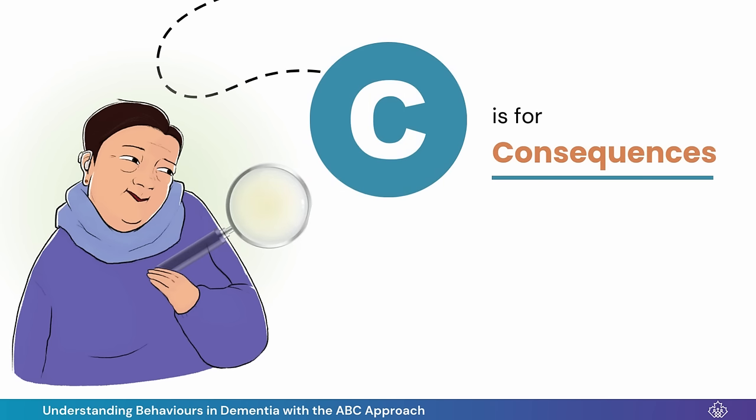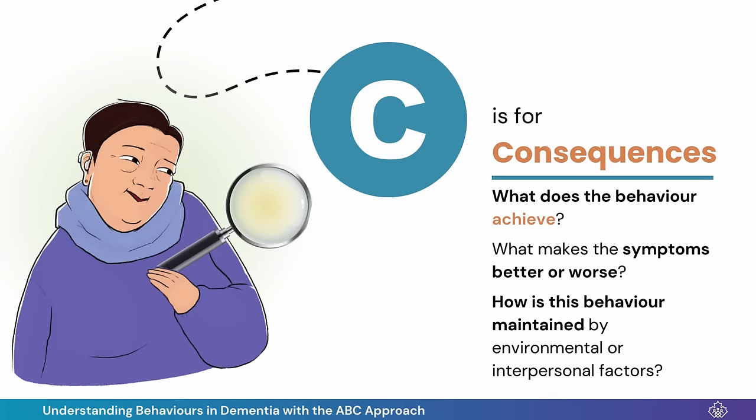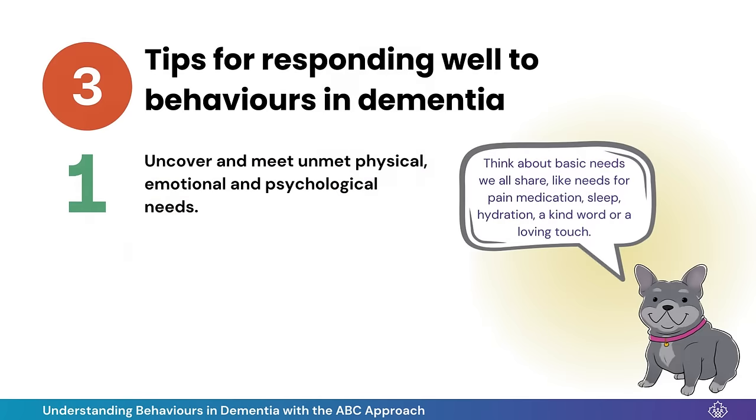C is for Consequences. I thought about what the behavior might be achieving and about what made the behavior better or worse. Oscar eventually sat down in the living room to eat with just our daughter — maybe that is his preference. The ABC Approach has taught me to uncover and meet Oscar's needs.